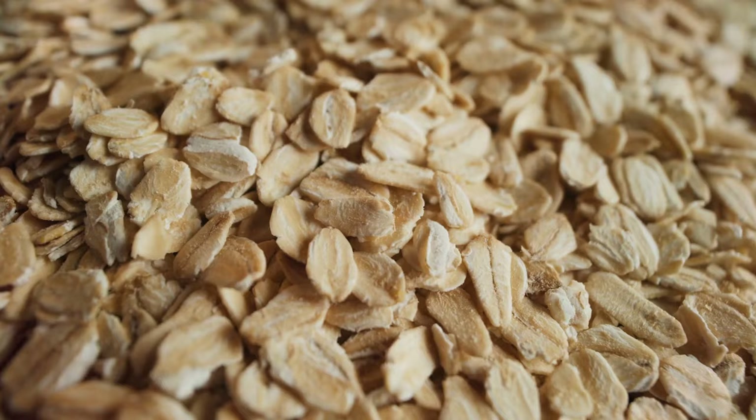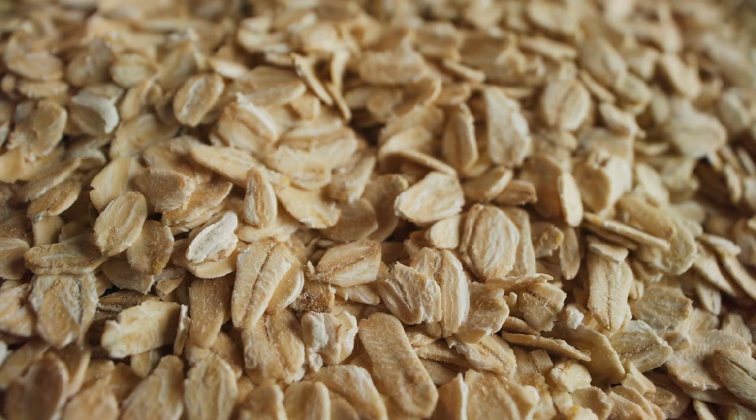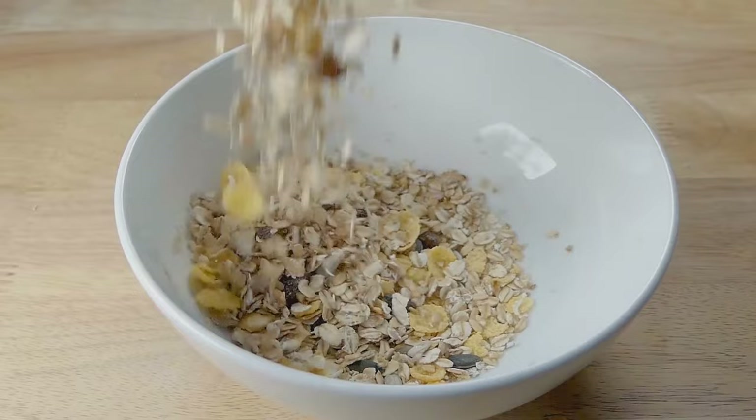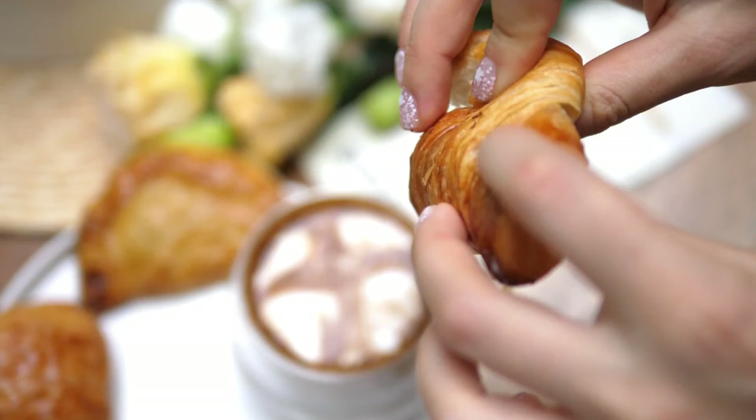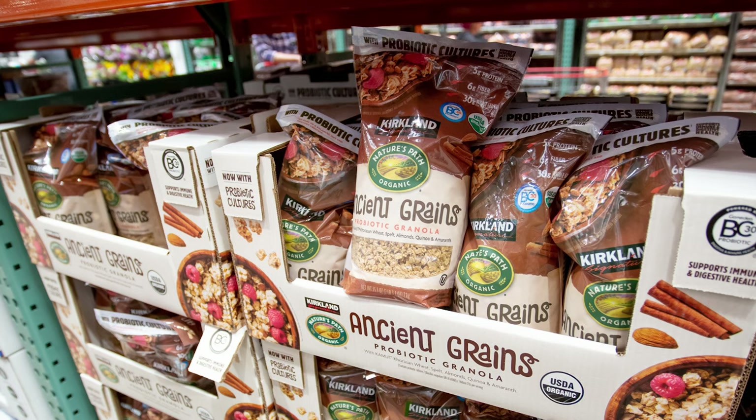According to the Harvard School of Public Health, oats, which make up the bulk of most granolas, are a good source of fiber and are associated with improved heart health. They may also help control blood sugar and are a healthy food for people looking to lose a little weight. It's definitely a better choice than a sweet, buttery pastry. In terms of both taste and cost, granola is yet another product where Kirkland's signature arguably has a leg up on the big brands.